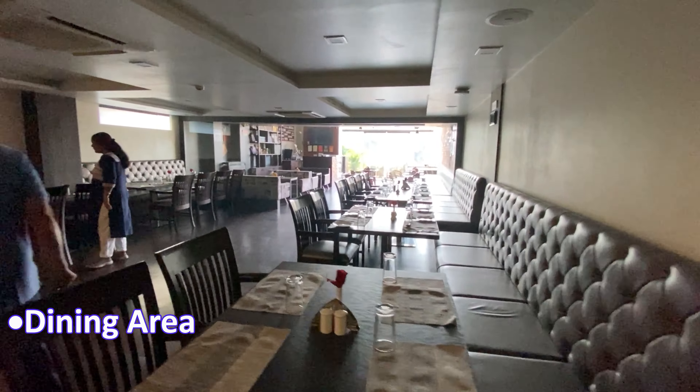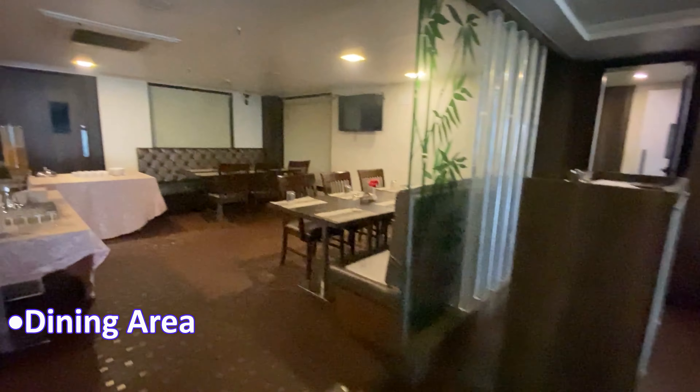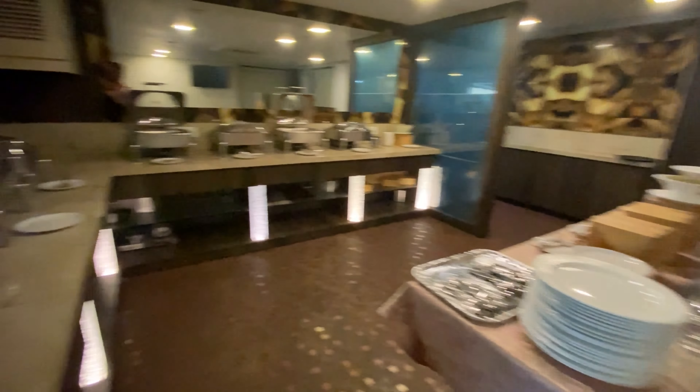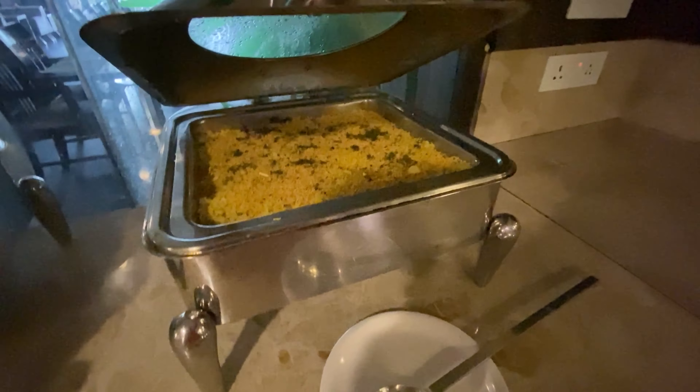If you are booking a room, make sure you book with breakfast included, because the breakfast was really good here. Let's have a look at the breakfast menu. For breakfast, you will get a lot of food items, and taste-wise it is really good.